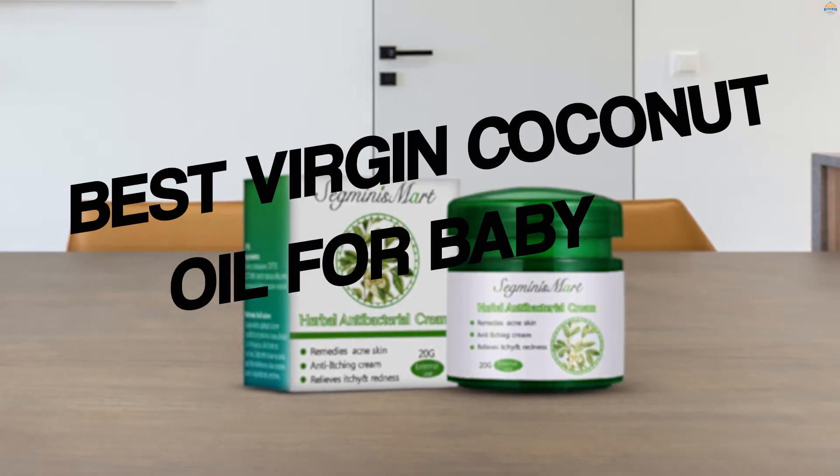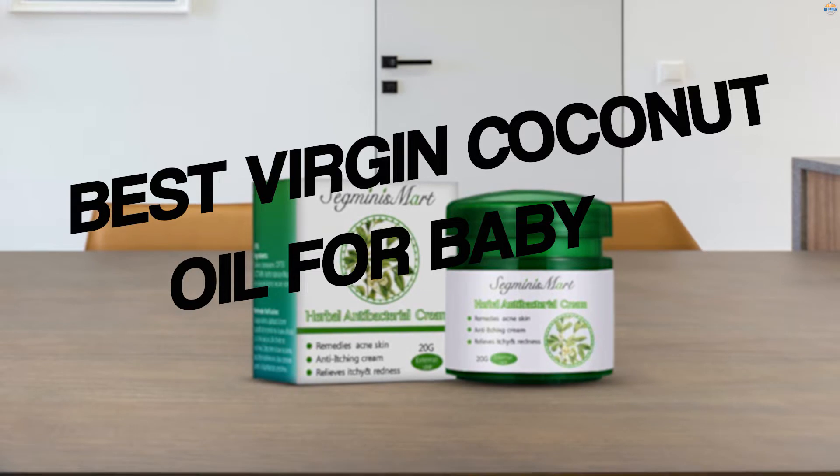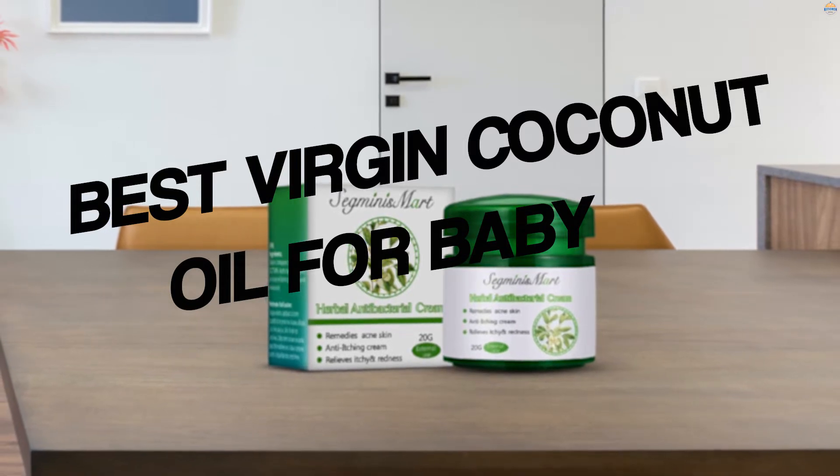Are you worried about taking care of your baby's delicate and sensitive skin? The mild and healthy benefits of coconut are a great way to keep your baby's skin nourished. Massaging your baby's tender skin with these best virgin coconut oils for baby will keep it soft and moisturized.